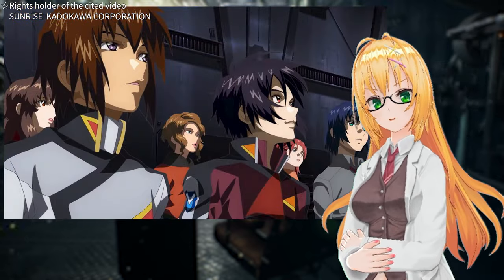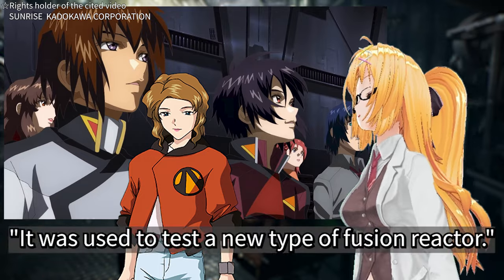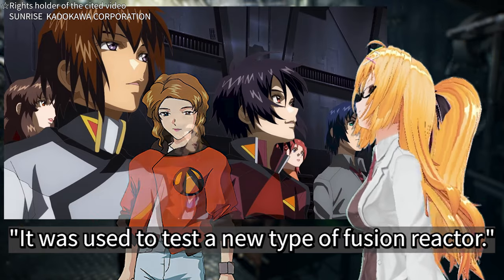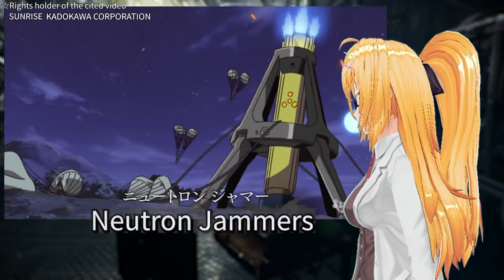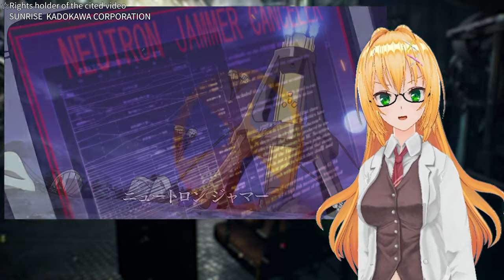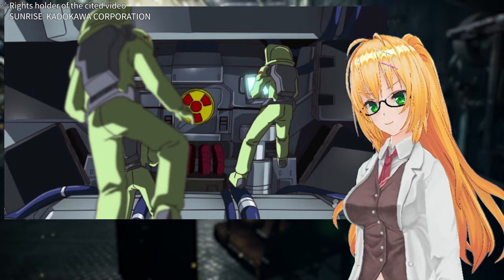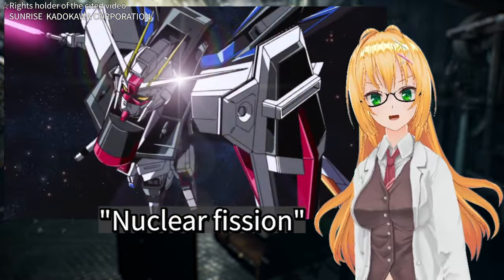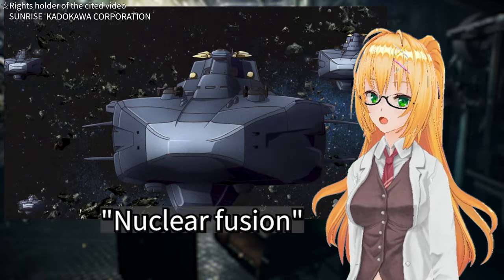It was also briefly mentioned in the movie — a line spoken by Erica Simmons in ORB's secret factory: it was used to test a new type of fusion reactor. The Strike Freedom Type 2 and Destiny Spec 2 engines being converted to nuclear fusion engines is the part in question. The SEED series was affected by neutron jammers that rendered nuclear engines useless. However, with the practical application of neutron jammer cancelers, it became possible to equip mobile suits with nuclear engines.